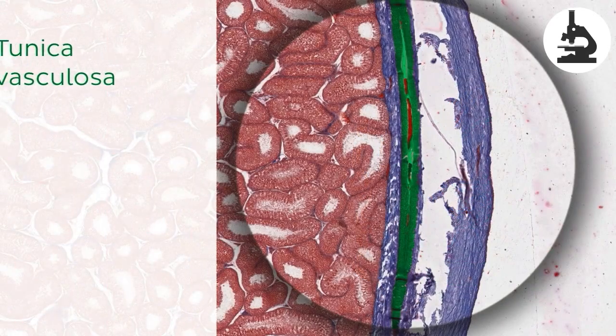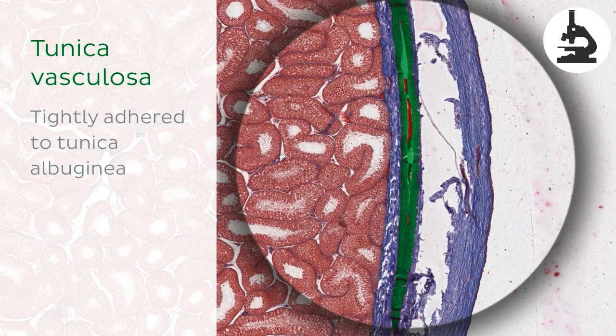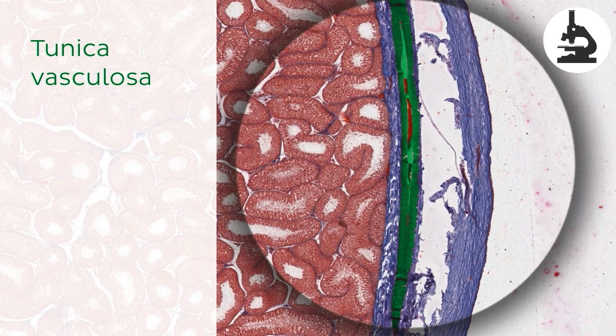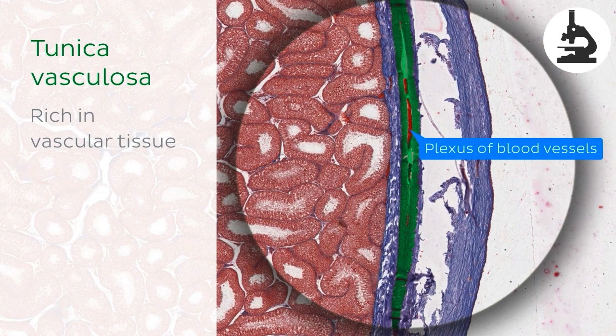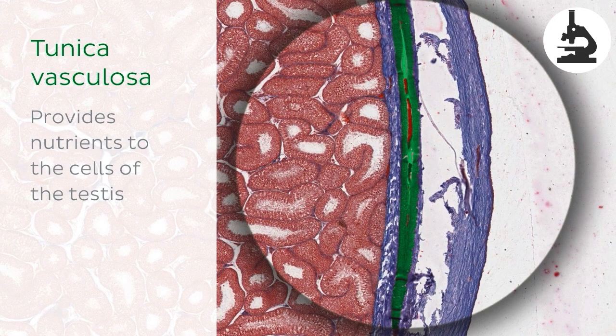The last layer is the tunica vasculosa, which is often overlooked as it is very tightly adhered to the tunica albuginea. Because of this, it is difficult to illustrate and is best viewed under the microscope using a thin cross-sectional slice of a testes and a trichome stain. The tunica vasculosa is a layer rich in vascular tissue and contains a plexus of blood vessels, which extends over the internal aspect of the tunica albuginea, providing nutrients to the cells of the testes.